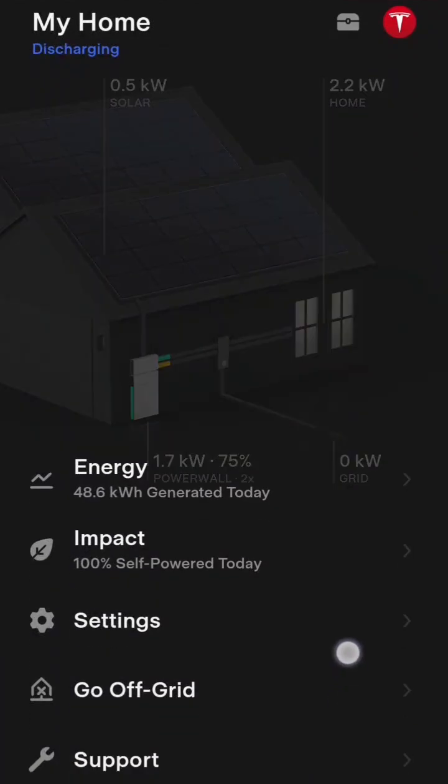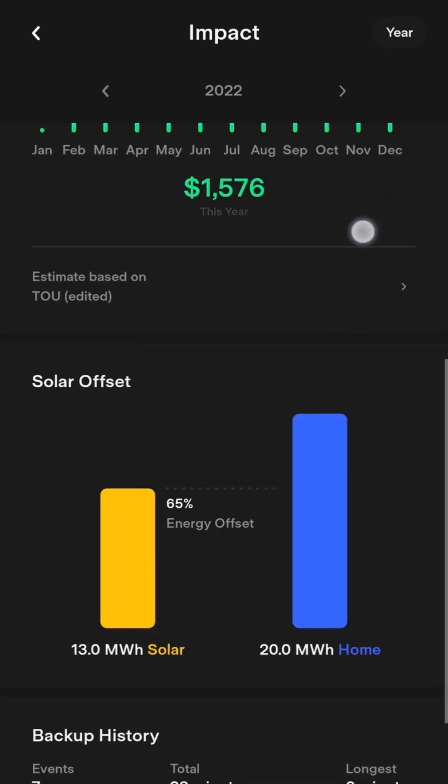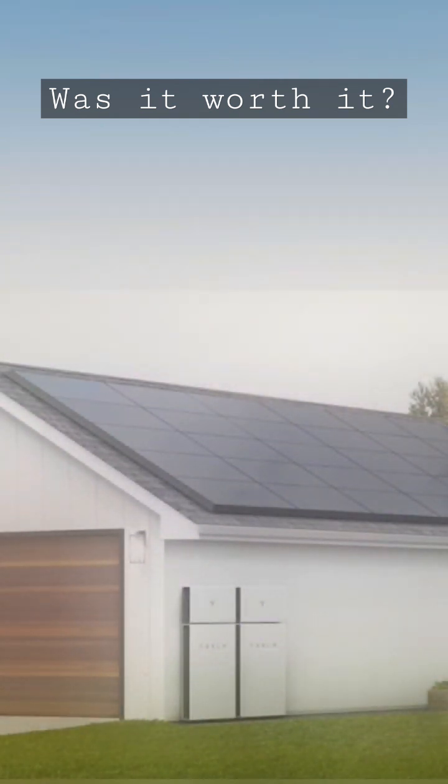In our first year, we've generated over $1,500 of electricity — 13 megawatt hours total. I want to share the specifics of our ROI and tell you all about how this worked. If you want to see that video, subscribe.